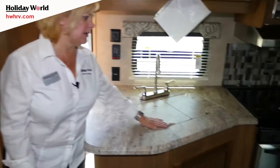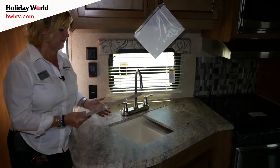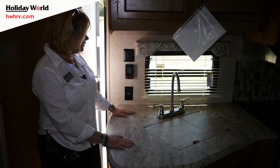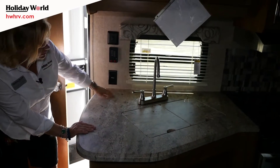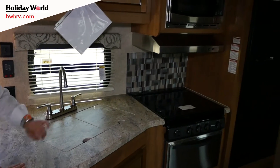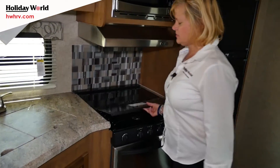We have an awesome kitchen counter space here. New for 2017, you have the covers for the sink, which give you more counter space. You have plugs here, and the backsplash behind the stove. You also have a glass cover for the stove that gives you even more counter space.